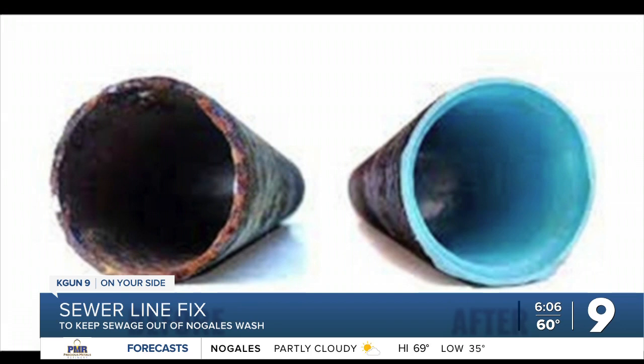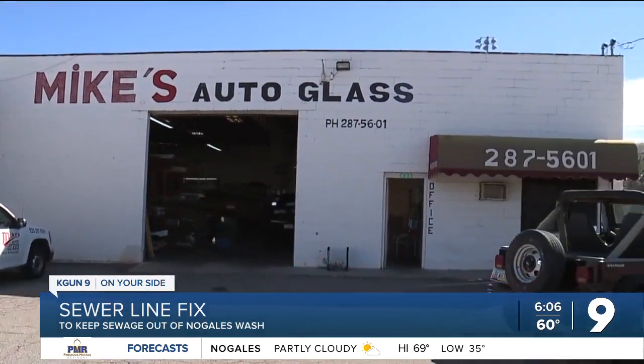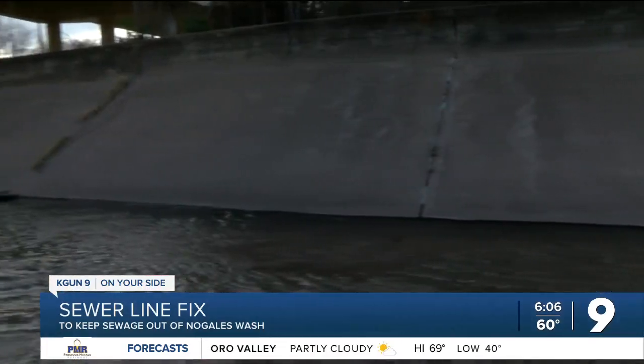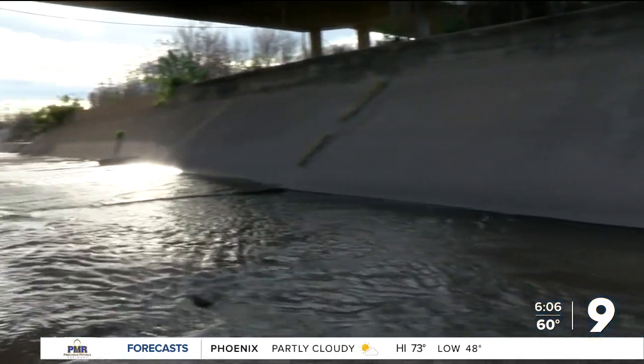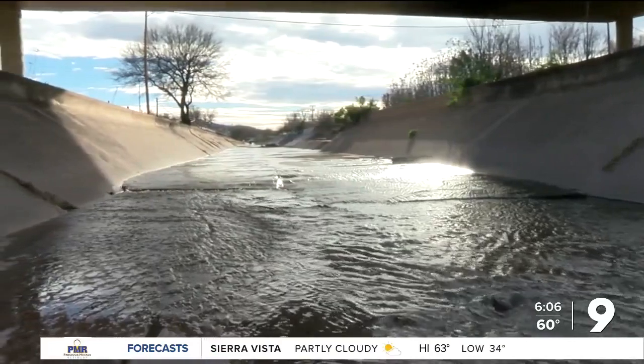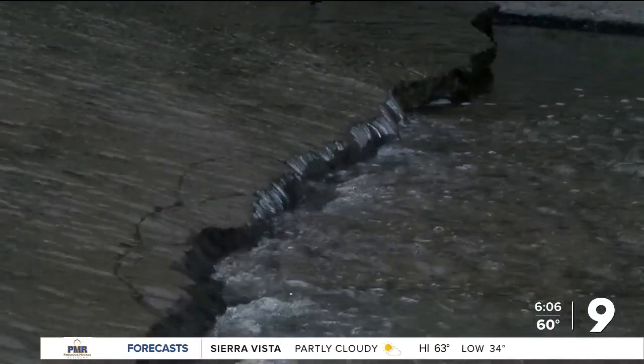Mayor Garino wants all new, larger pipe and wants it out from under the wash. At Mike's Auto Glass, Miguel Ranjel agrees with the mayor that some fix is better than no fix, but also thinks the real long-term solution would be new, bigger pipe away from the wash. The commission says lining existing pipes is what it's able to do now, and it's working towards other solutions for the future.